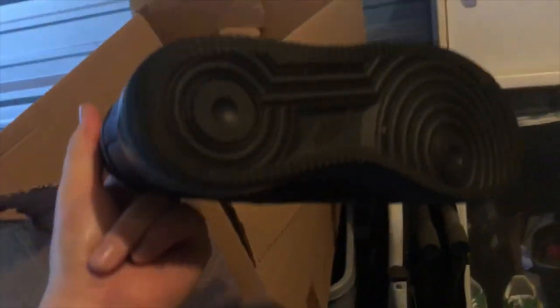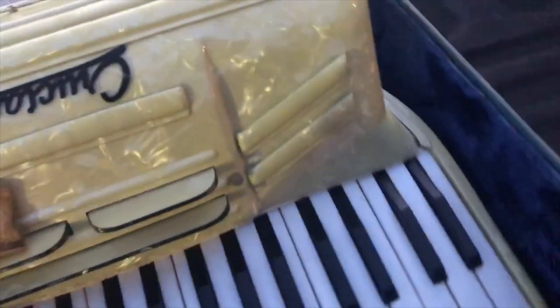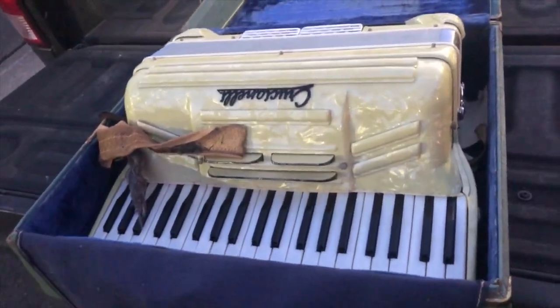I ended up moving some stuff around while bagging up clothes. I did find this pair of Nike Air Force Ones that are in really good shape, and then this pair of Nikes as well that are in pretty good shape. So that's not bad. Let me grab the accordion and show you that — here it is. I can't quite read the name on it, I haven't looked it up yet, but it seems to be in pretty good shape from what I can see.